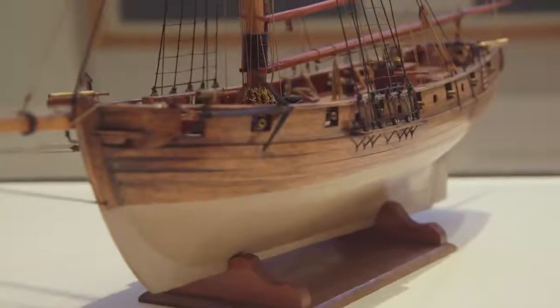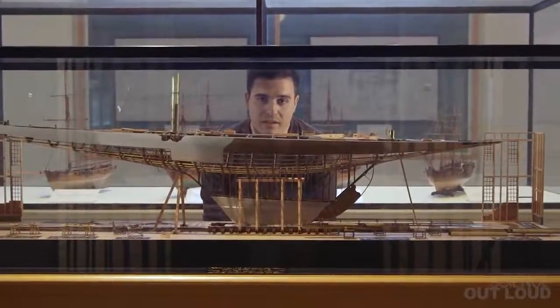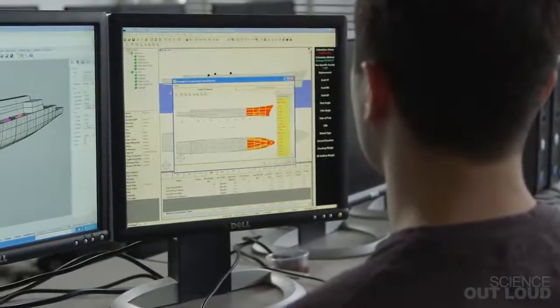So even with subdivision, why do ships still sink? Well, it's impractical and expensive to design a truly unsinkable ship, especially because most of the time ships just don't see that much damage. What naval architects do now is try to predict what kind of damage is most likely to happen when designing a ship.